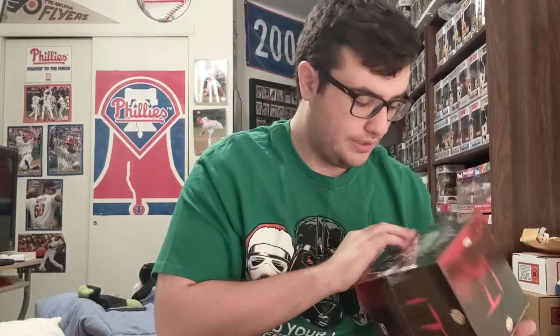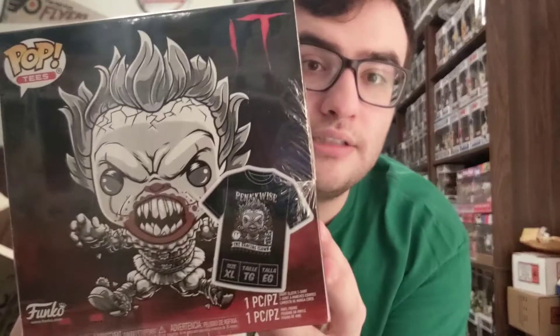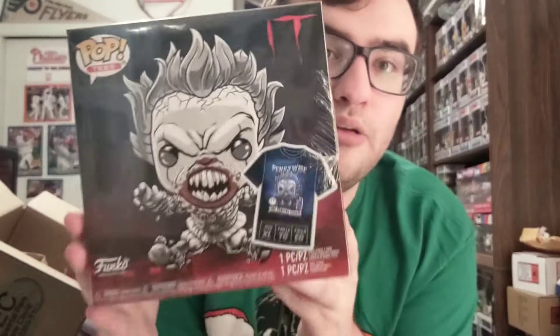I'm a big IT fan and cannot wait for IT Chapter Two, which I believe is coming out in 2019. This is another bundle set — it is Pennywise. Let me make sure it's the right size: extra large. It's the Pennywise bundle t-shirt and pop. FYE doesn't even give me a receipt, just a packing slip. I think it was around $35 shipped.